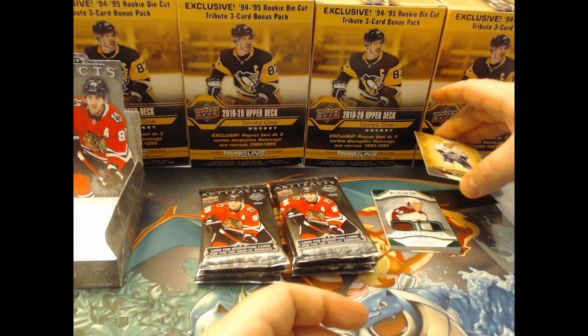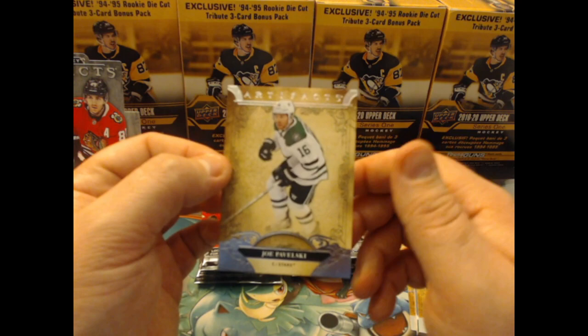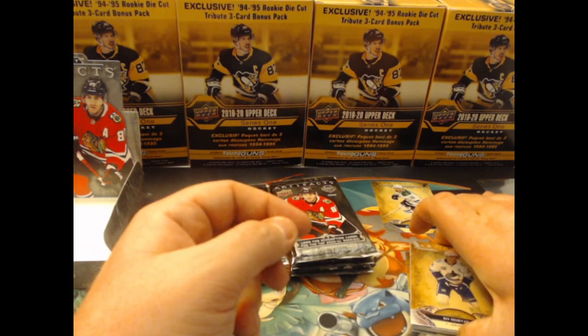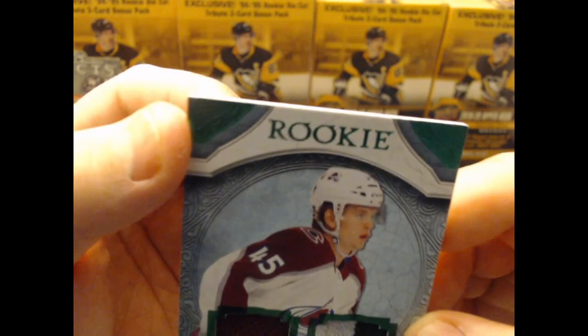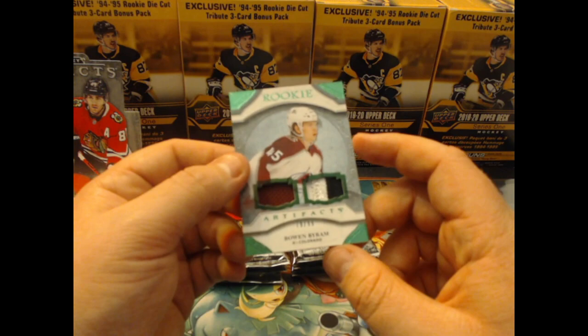Oh, that's a cool hit already! Here is the base — this is a Joe Pavelski for Dallas. The base looks pretty cool, I really like it. We got Joe Pavelski base, Nikita Gusev, Bo Horvat, and a rookie. Oh my God, wow — looks like the corner is a bit damaged. But look at that — Bowen Byram! That's a patch or dual jersey — that's awesome. That's my money back right there! One, two, three, a four-color patch. Holy cow.